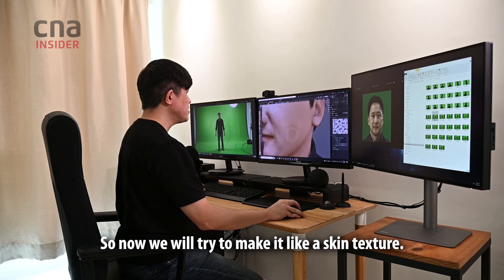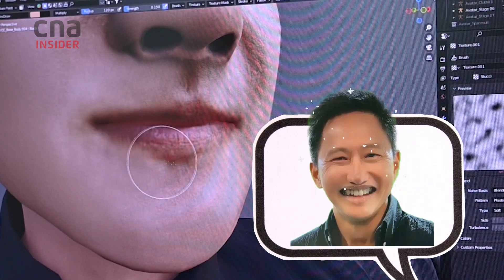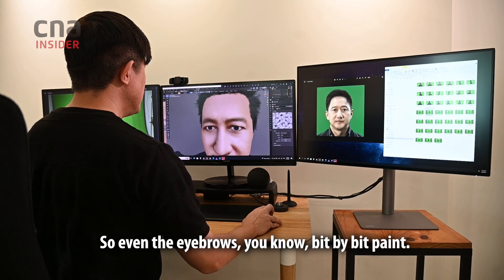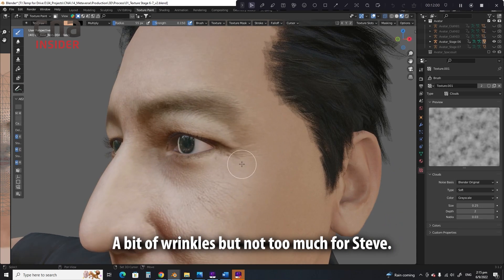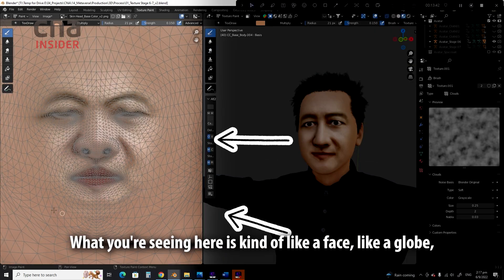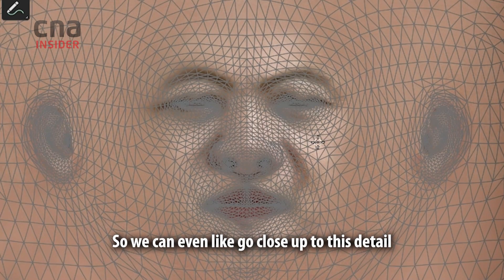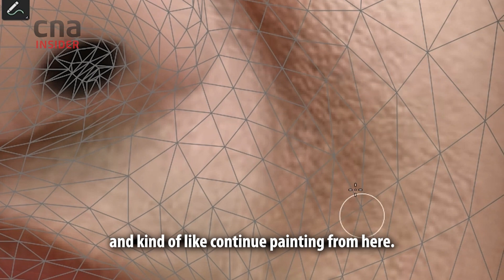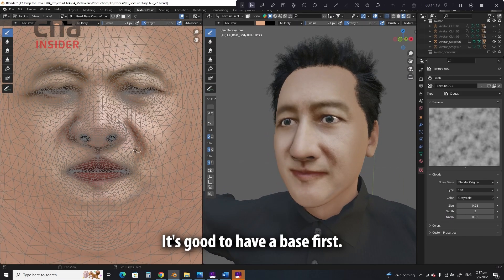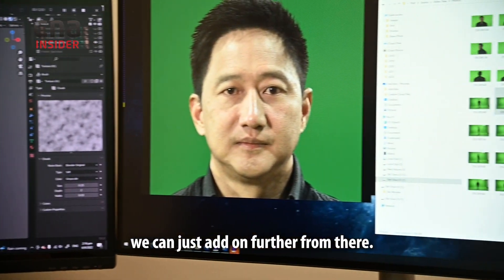Now we try to make it like a skin texture — we can just paint in the shadow, the lips. Even the eyebrow, just bit by bit, paint. A bit of wrinkle, not too much for Steve. What we're seeing here is kind of like a face like a globe opened up — like a world map — so we can go close up to the detail and continue painting from here. It's good to have a base first, then from there if we need Steve to be even more realistic, we can add on further.